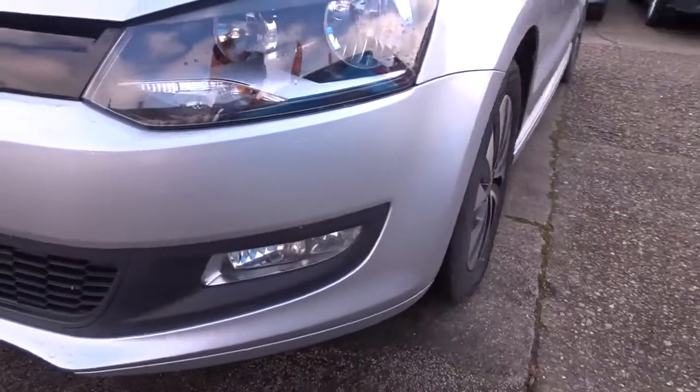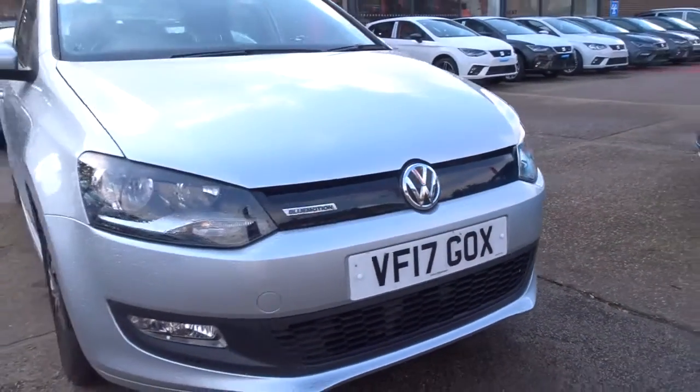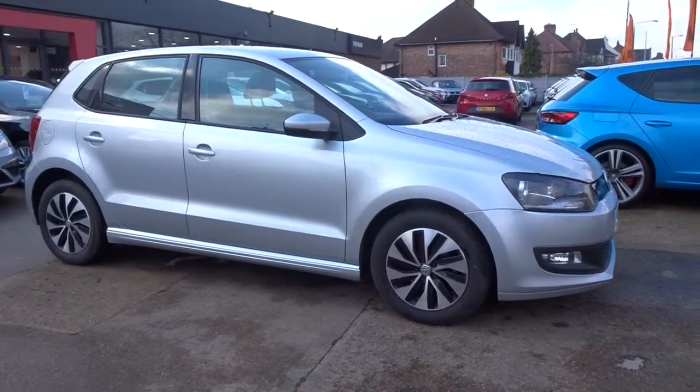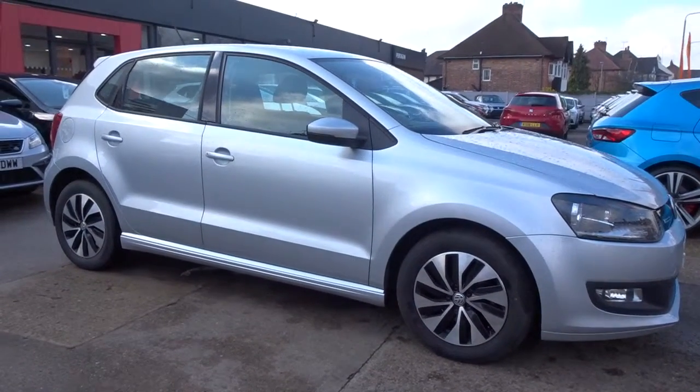Moving back outside around to the front, there are also daytime running lamps and fog lamps built into the bumper assembly itself. This really nice car is available today at Pentagon with the remainder of the manufacturer's warranty. For more information please contact the sales team — we're more than happy to arrange a viewing and test drive at your convenience. Thank you for watching, hopefully see you soon at Pentagon.